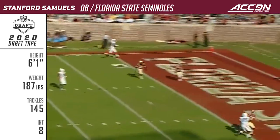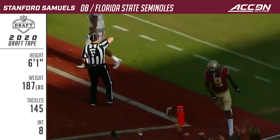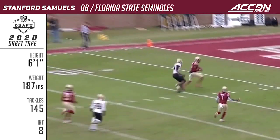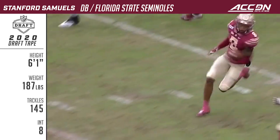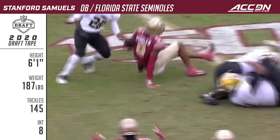McDaniels fires it deep and that ball is intercepted — it's Stanford Samuels III. Here's a nice looking run back for the junior after the interception.